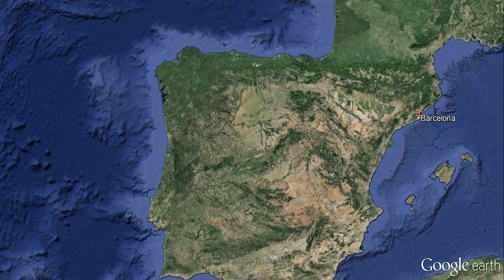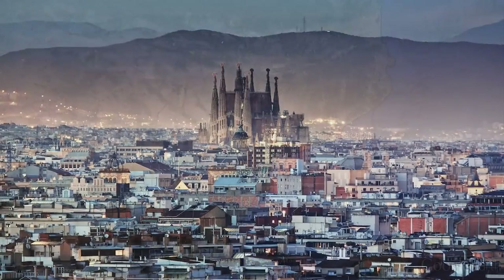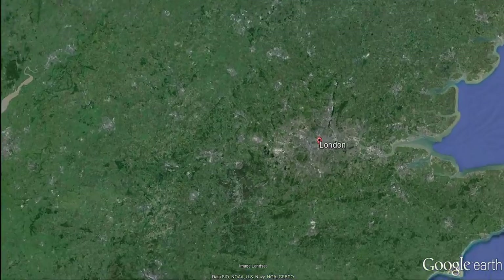SolData has installed monitoring systems for tunnel projects all over the world, including the successful tunnel underneath the Sagrada Familia, the world-famous basilica in Barcelona, Spain. They also monitor Crossrail, the giant underground rail expansion in London, England.